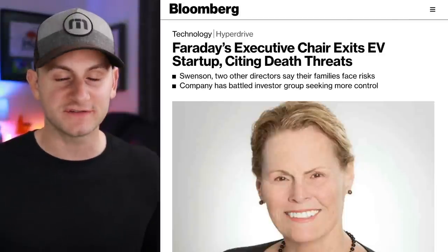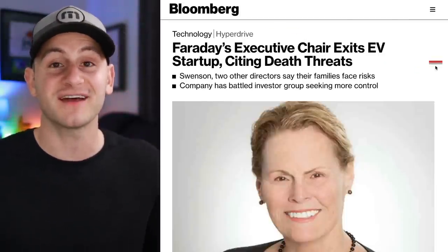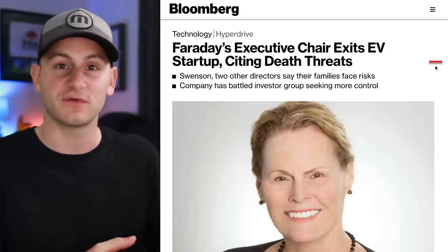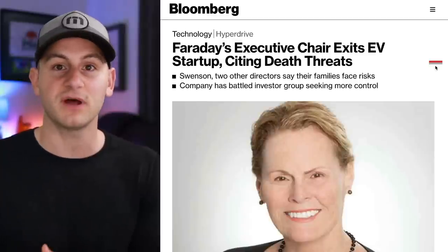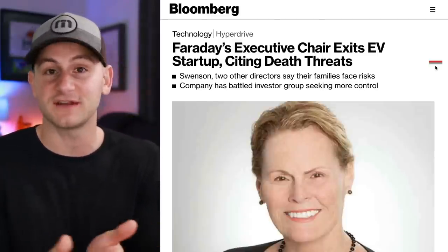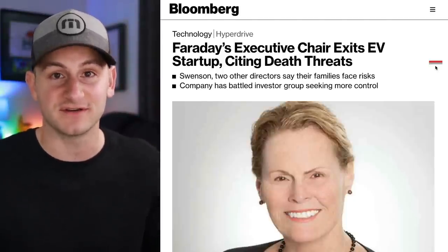Faraday Future is still a mess. The executive chair has left over death threats from investors. Investors have been trying to gain more control of the company, production has been delayed, they need more money, their auditor left, and now the SEC is probing its financials. Basically a complete nightmare of an organization as far as we can tell.